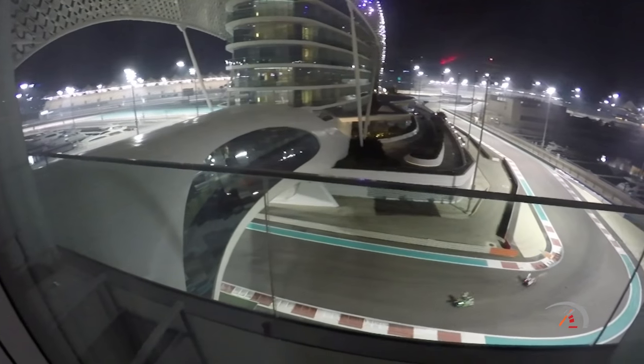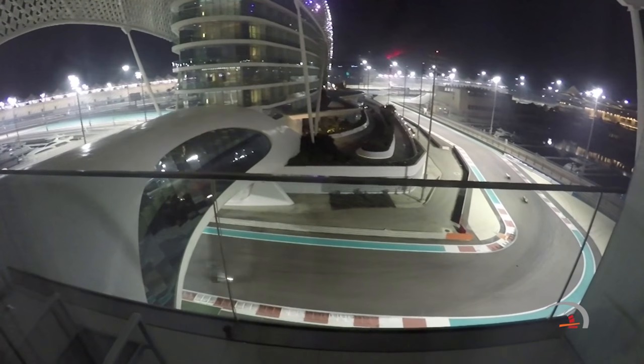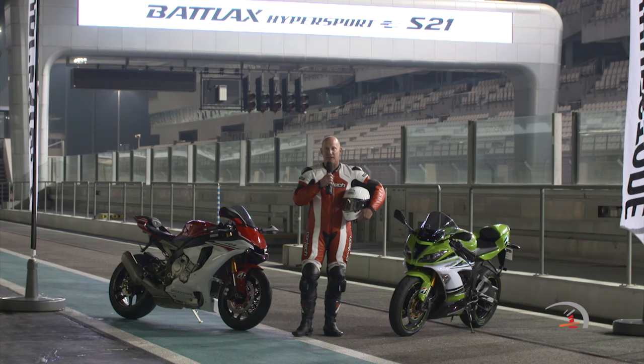So you watched the Bridgestone S21 video and you came away impressed, as did I when I actually rode the tires on the track in Abu Dhabi at the Yaz Marina Circuit. A fantastic DOT tire for those of you on sport bikes, but perhaps you still got questions. You've heard all the acronyms and have an idea of what those technologies mean, but how will they impact your own life and ride? So let's take a closer look at some of those acronyms and break down what exactly they mean.